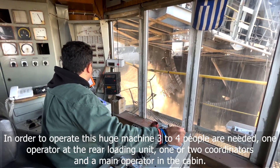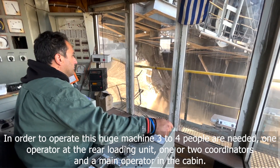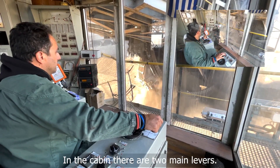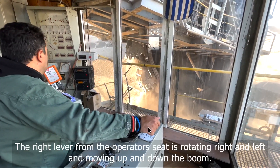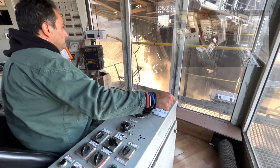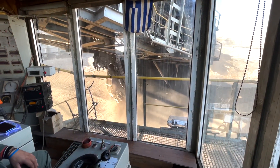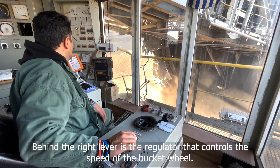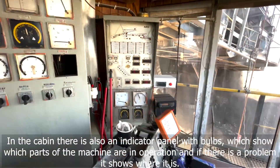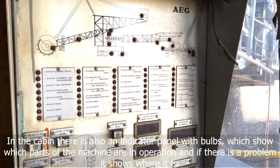To operate this huge machine, 3 to 4 people are needed: 1 operator at the rear loading unit, 1 or 2 coordinators, and a main operator in the cabin. In the cabin there are 2 main levers. The right lever rotates right and left and moves the boom up and down. The left lever is for the crawler's movement. Behind the right lever is the regulator that controls the speed of the bucket wheel. There is also an indicator panel with bulbs, which shows which parts of the machine are in operation and indicates where a problem is if one occurs.